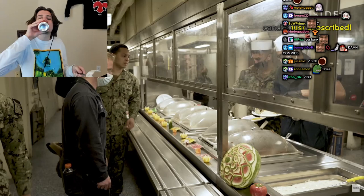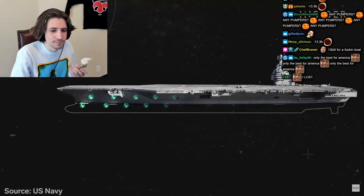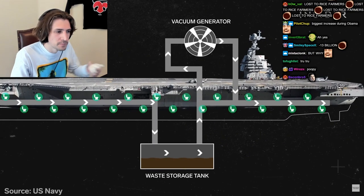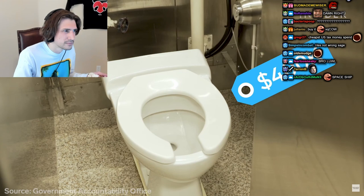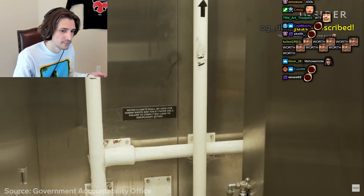Even the most basic onboard functions can be eye-wateringly expensive. The ship has 750 toilets connected through vacuum pressure, like the system on commercial jets. When one toilet gets clogged, the whole system can be affected. The fix requires an acid flush that costs $400,000, and the Navy has said it doesn't know how often it will need to be done.